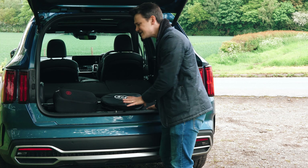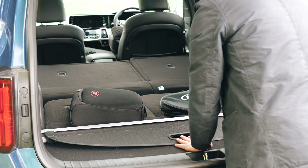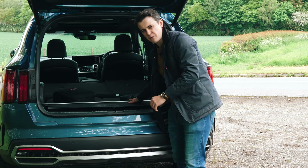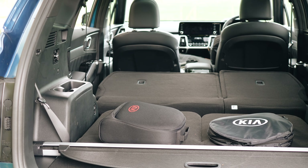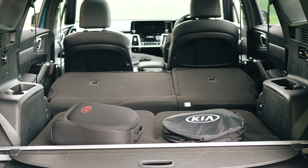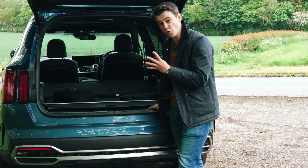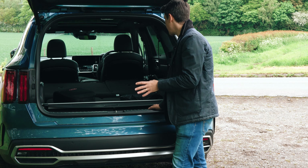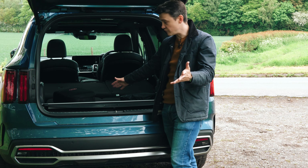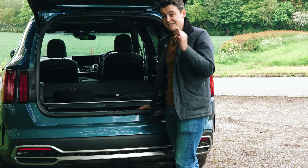There isn't any underfloor storage unfortunately, so the chargers will be floating around a bit, but you do get a little groove either side of the boot to store the parcel shelf so it's out of the way. While it doesn't have underfloor storage, you do get an extra two seats — and there aren't many plug-in hybrids with seven seats out there. The PHEV only sacrifices four litres of boot space, which is really impressive — that means with the third row down you've got 600 litres of storage space, and with that third row up you've got almost 2,000 litres. That's big.